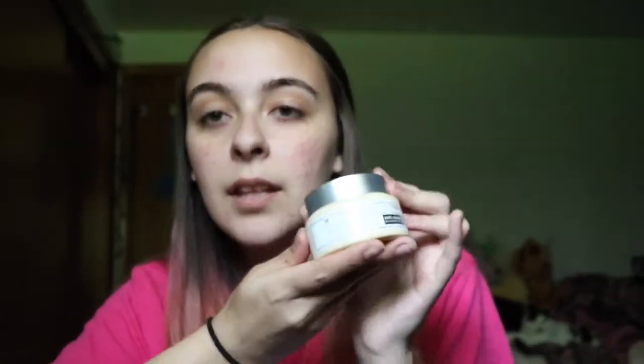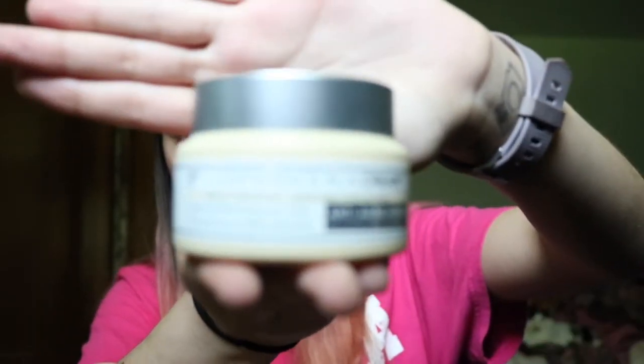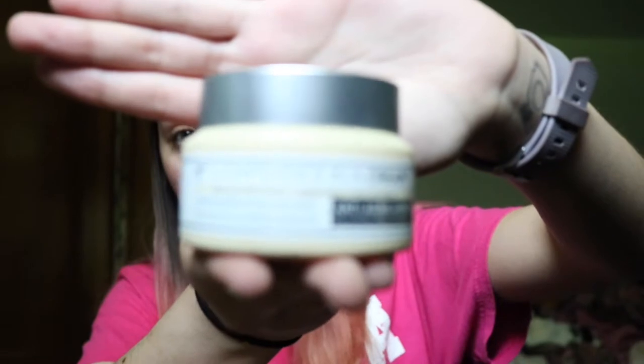We're gonna start off with the IT Cosmetics Confidence in a Cream — as always, I have a mirror to my right side. My skin has been extra extra dry lately, even with me putting a bunch of moisturizer on, so my face just does not like me lately.